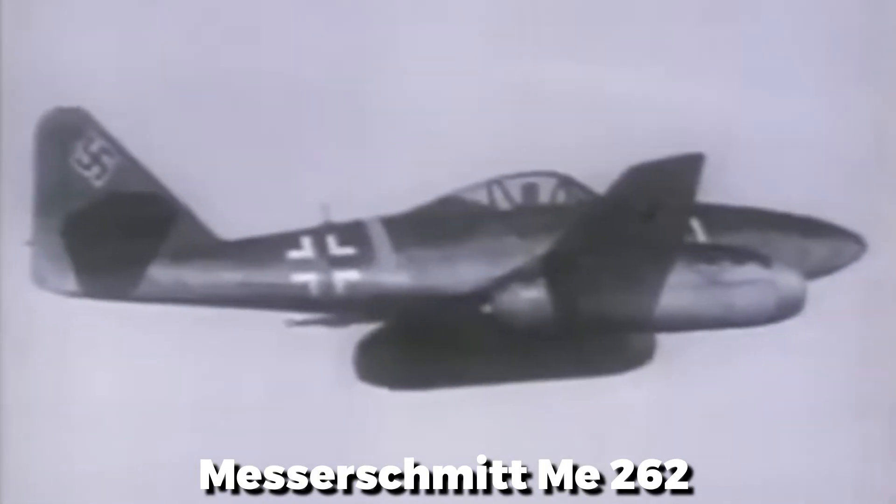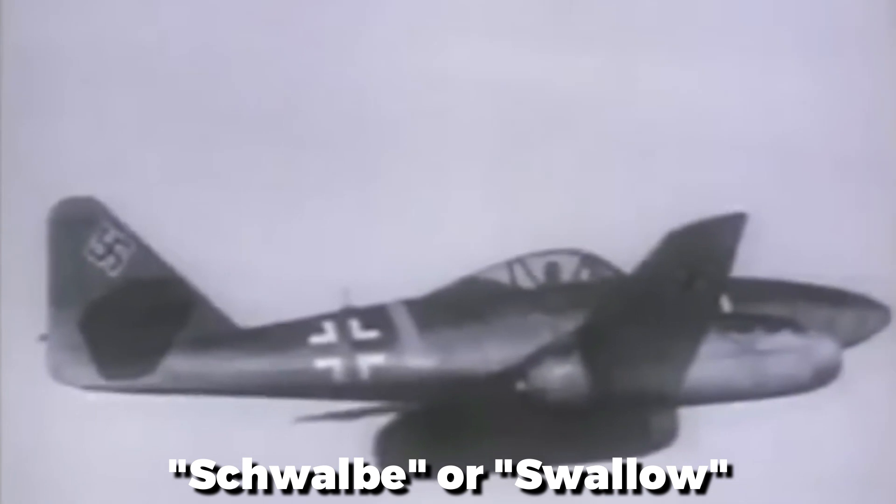In the last years of World War II, a sleek, futuristic machine roared into the skies. The Messerschmitt Me-262 Schwalbe, or Swallow, was more than a fighter. It was a promise of air superiority, a glimpse into the future of aerial combat. But as advanced as it was, this technological marvel couldn't save a crumbling Reich. This is a story about how the world's first operational jet fighter rewrote the rules of warfare, but came much too late to turn the tide of battle.